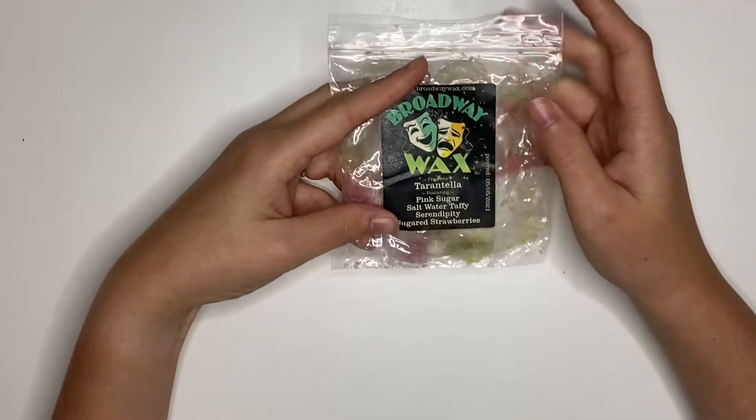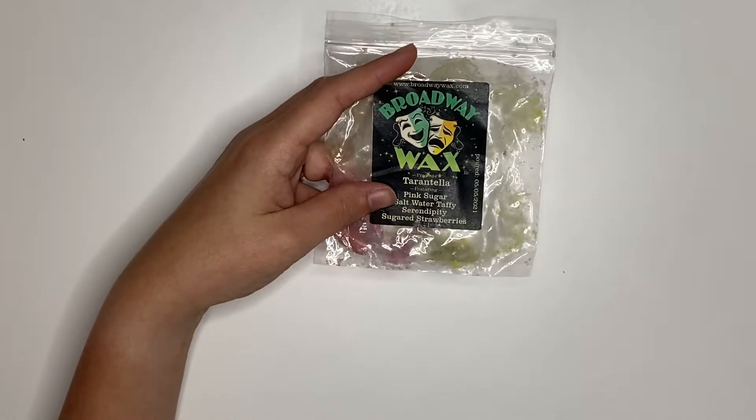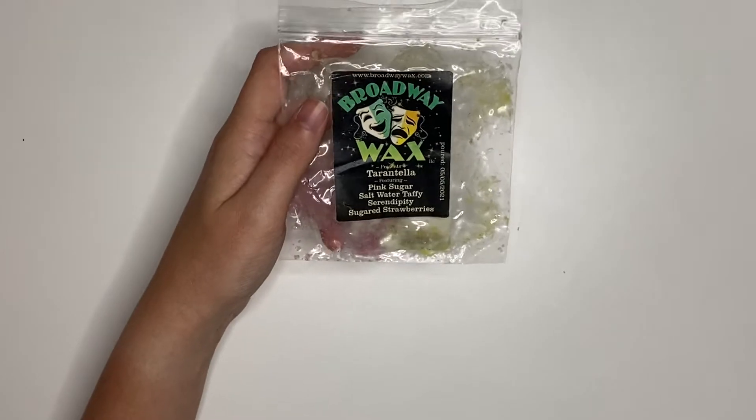We had this one from Broadway Wax, which is Tarantella — pink sugar, saltwater, taffy, serendipity, and sugared strawberries. This was super, super good. I would repurchase it. Their wax throws so well in my house. Highly recommend.